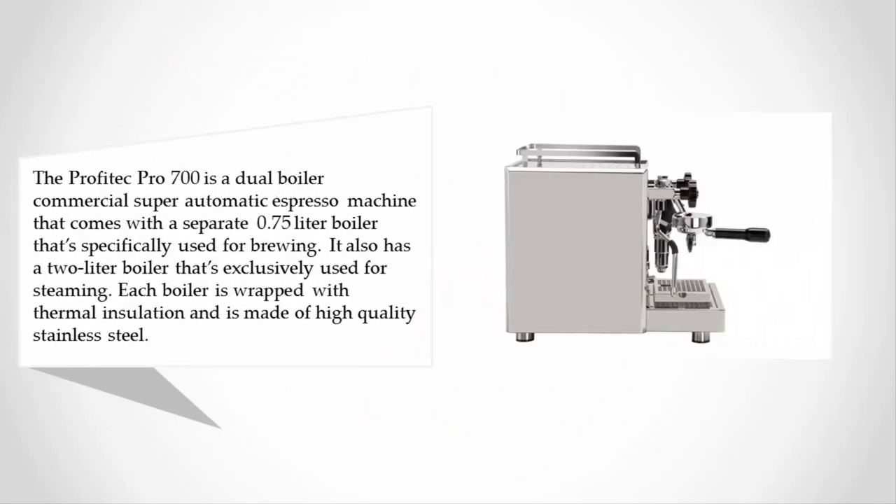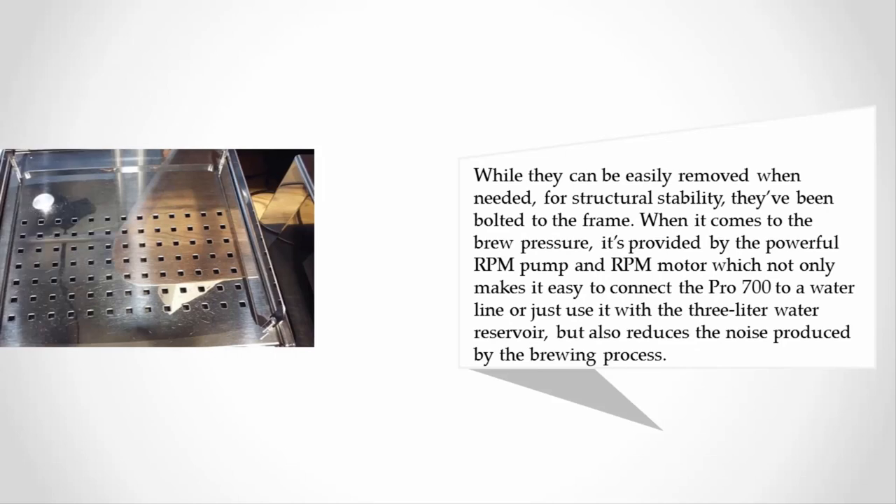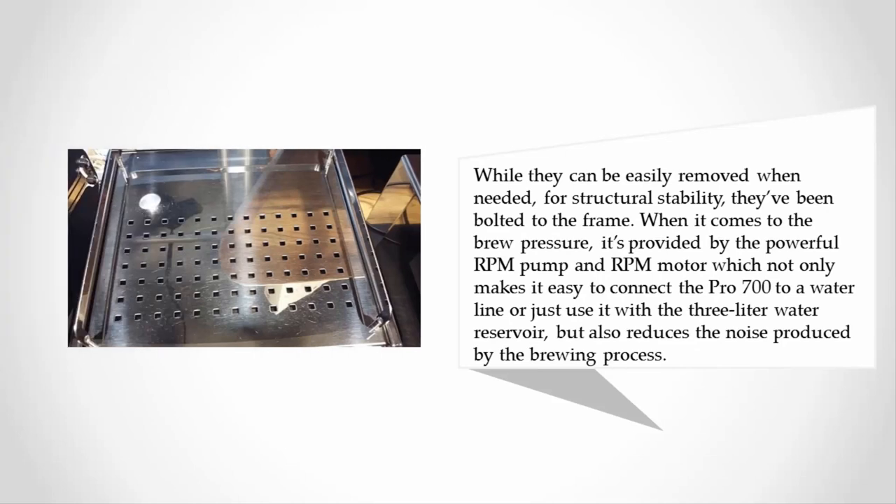At number two, the Profitec Pro 700 is a dual boiler commercial super automatic espresso machine. It comes with a separate 0.75-liter boiler specifically used for brewing, and also a two-liter boiler exclusively used for steaming. Each boiler is wrapped with thermal insulation, made of high-quality stainless steel, and bolted to the frame for structural stability.